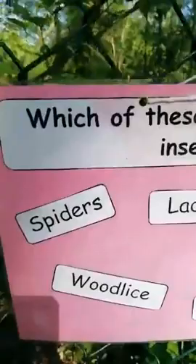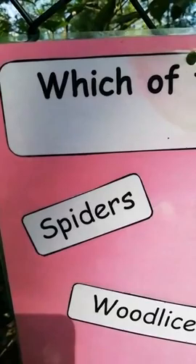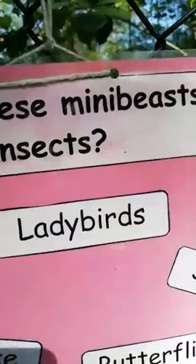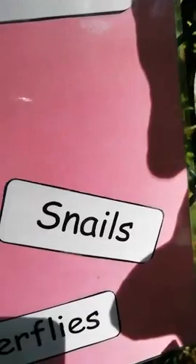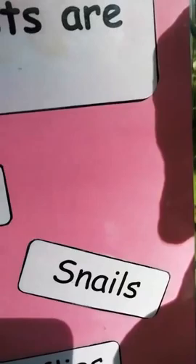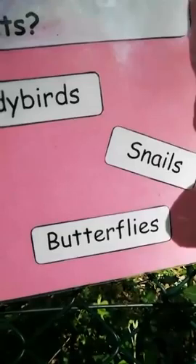So, are spiders mini beasts? A spider has eight legs, so it is a mini beast but it's not an insect. Ladybirds do have six legs, so they are insects. Snails don't have any legs — we could say they have one foot which they use for moving, but they're not insects, though they are mini beasts. Butterflies have six legs too, so they are also insects.